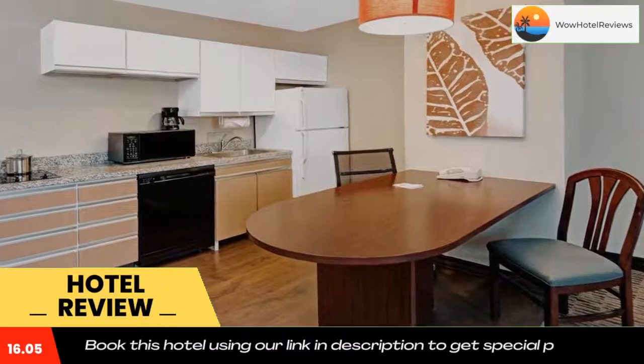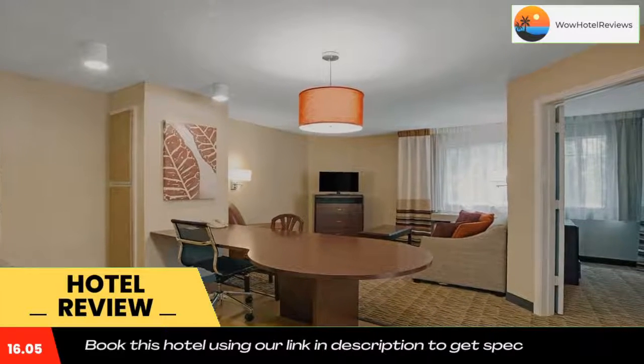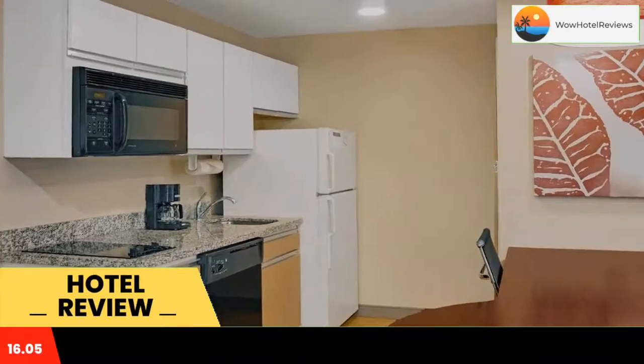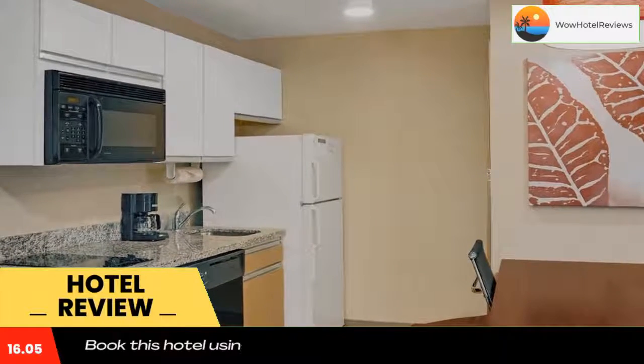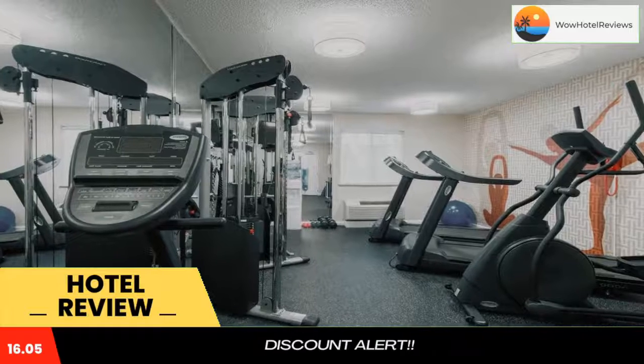The Mainstay Suites Louisville Jeffersontown features a complimentary hot breakfast and fitness center. Each guest suite is furnished with a separate seating area and a full kitchen with a refrigerator, dishwasher, and stovetop. Wi-Fi access is available.